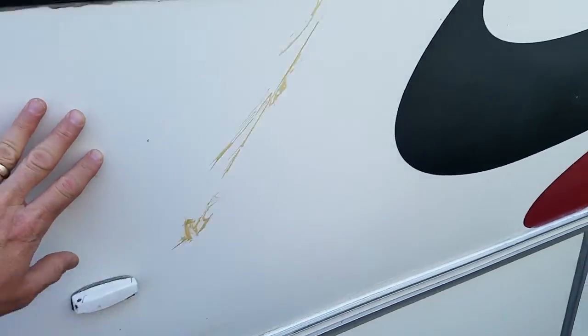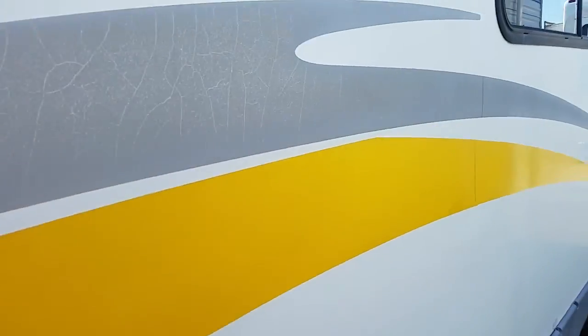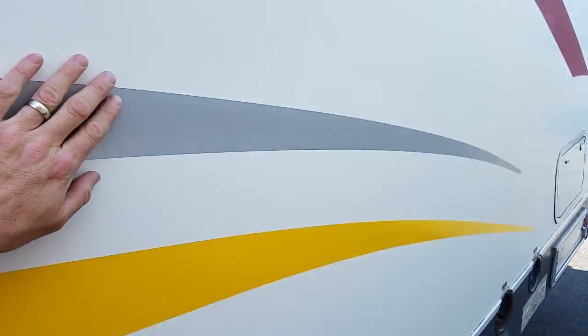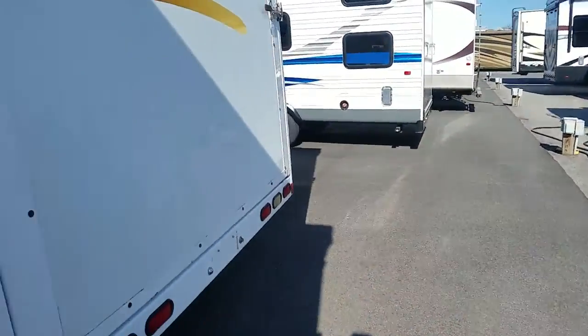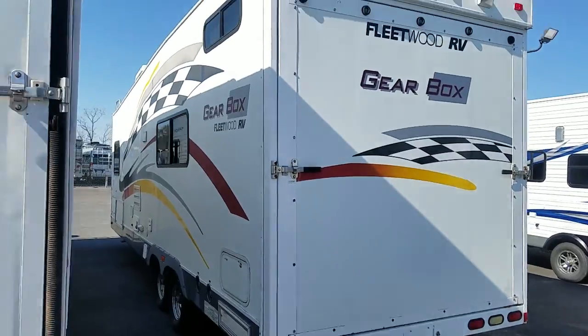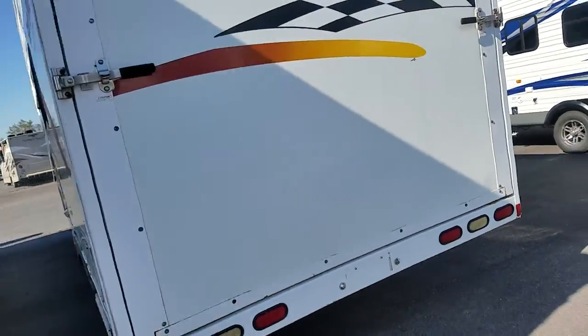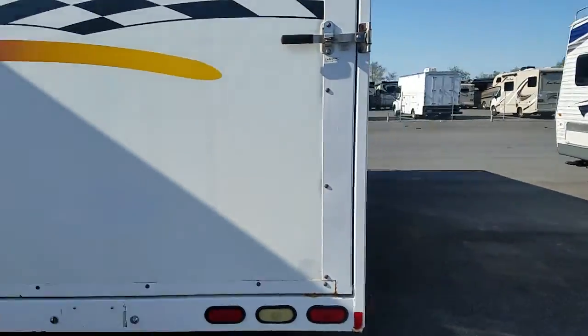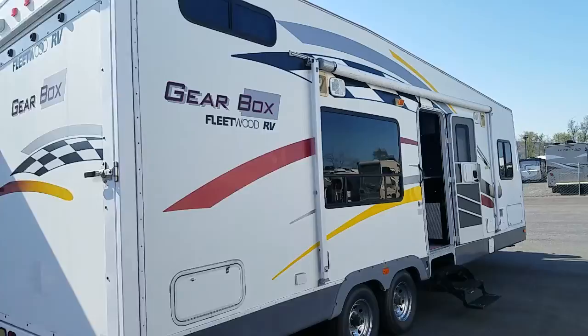Do keep in mind with this one, there's quite a bit of D-Lam on the sides. Now there's nothing cracked open yet, but Fleetwood did have a problem in the early 2000s with the lamination on a lot of their campers, and this is no exception. It is, however, a nice sturdy camper. You could do a little work to this and get it ready for the season.